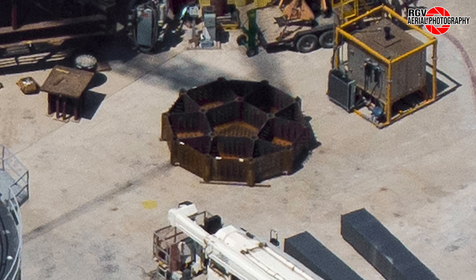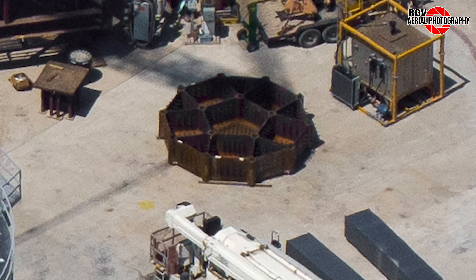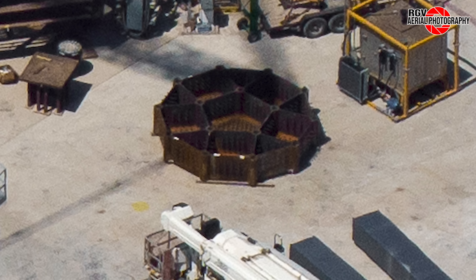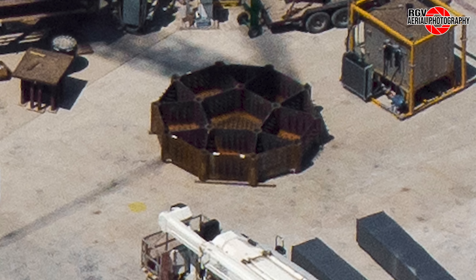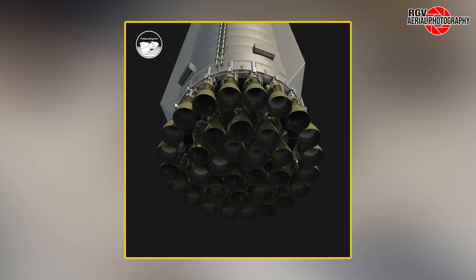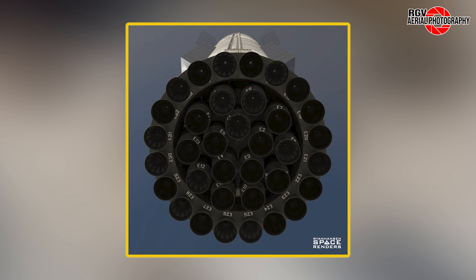The most interesting thing about this part is the provision of five centre actuators. Could this be the new layout for the upcoming 35-engine booster, as mentioned in the EIS from the New Kennedy Report? Thanks to the Space Engineer for creating a render of what the engine layout might look like in more detail. Ryan Hansen has also posted a render on X as a possibility.